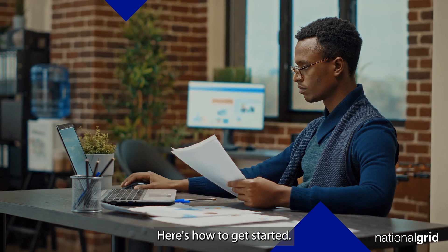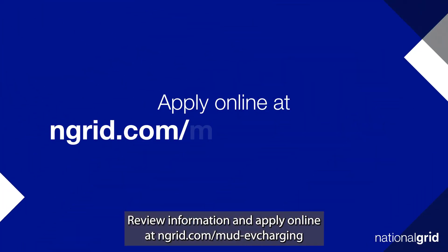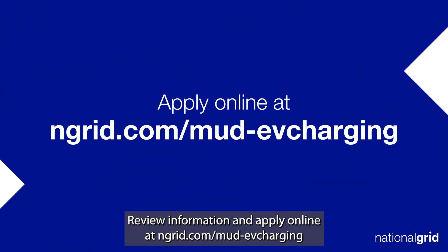Here's how to get started. Review information and apply online at ngrid.com/mud-ev-charging.